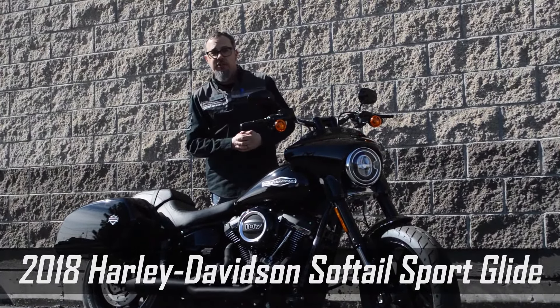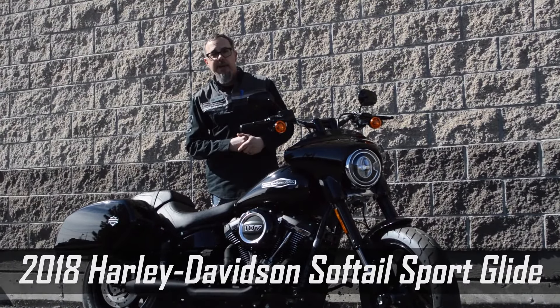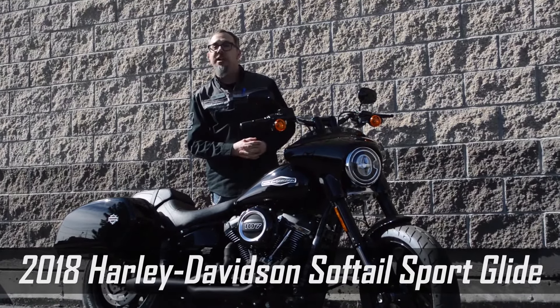My name is Walter Williams here at Sun. Come on down — I'd love to show you the bike, answer any questions you have, and even take it on a test drive.